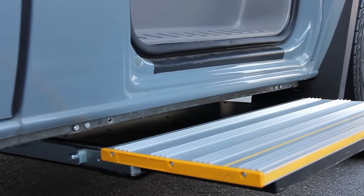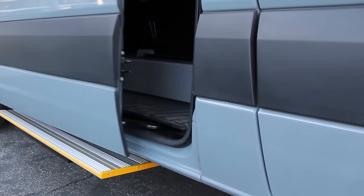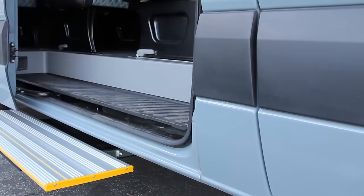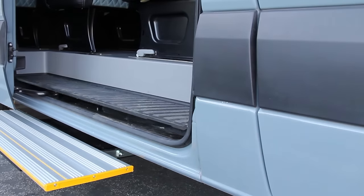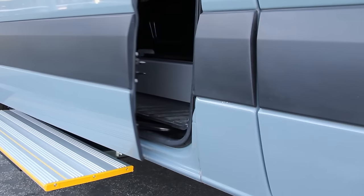This system minimizes the step-up height for users, facilitating an easy entry. When the door opens, the sidestep extends, allowing users to step into the vehicle. Once the door is closed, the step retracts to prevent protrusion, enhancing safety and convenience.